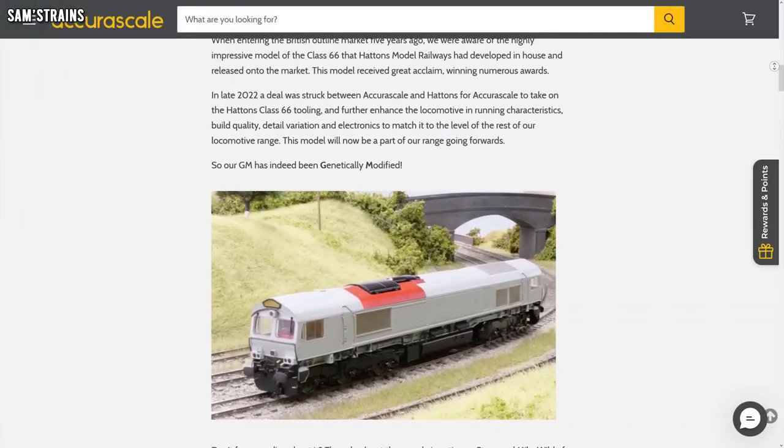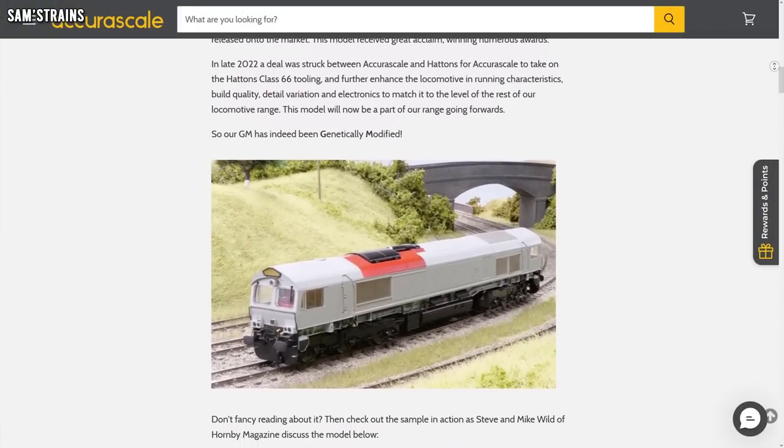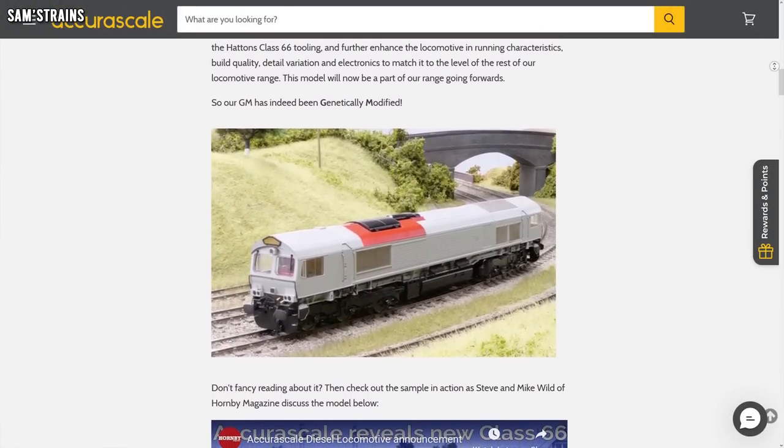The first bit of news comes from Accurascale, who have announced yet another new locomotive — sort of. Essentially they've taken over the Hatton's Class 66 tooling and they're bringing the model back to the market. They've announced six new models which are due in stock sometime next year in a good variety of liveries as well.